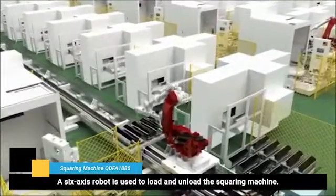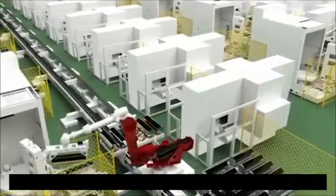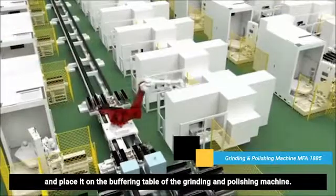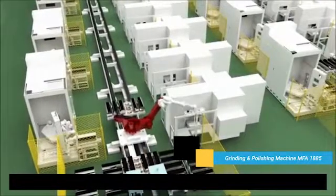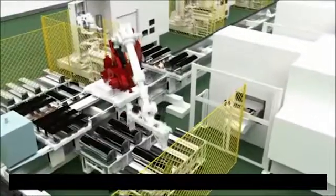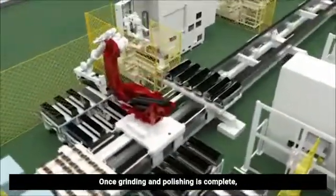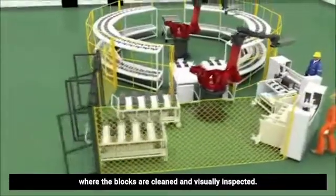A six-axis robot is used to load and unload the squaring machine. After it loads the segments onto the squaring machine, the robot will remove the squared block and place it on the buffering table of the grinding and polishing machine. Once grinding and polishing is complete, the robot puts it on the transport to the next station, where the blocks are cleaned and visually inspected.